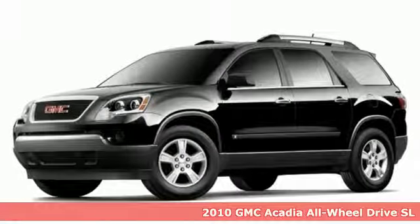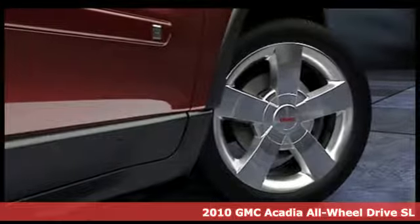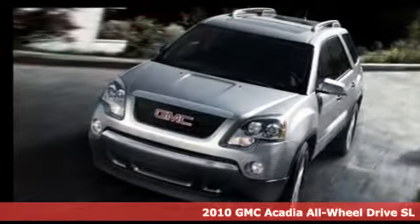It's a 2010 GMC Acadia. With style, safety, and space, it's ready to accommodate all your needs.